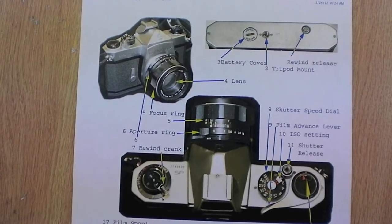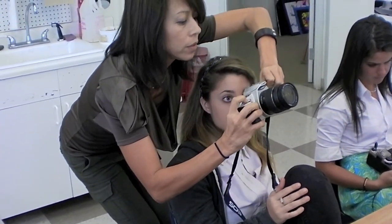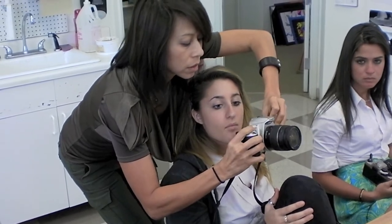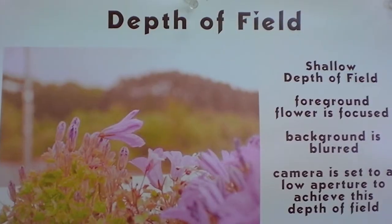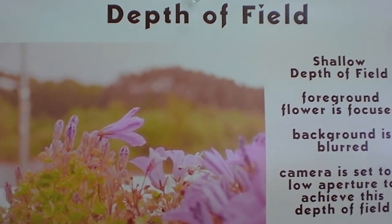Later on, I teach them about the mechanical apparatus of the 35mm camera. I want them to, as Ansel Adams puts it, make a photograph, not just take it. So we are moving into learning about aperture, shutter speed, focal length, depth of field.